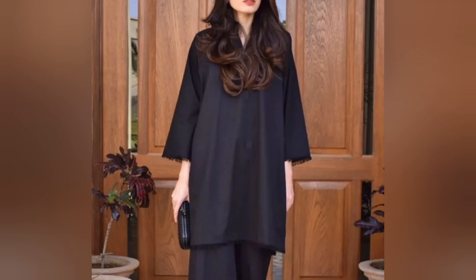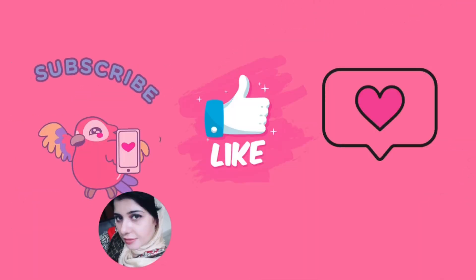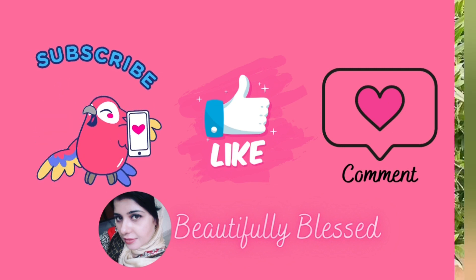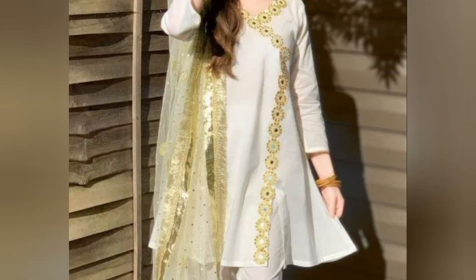Thank you so much for liking my previous videos. I am going to share with you today short shirts design. Assalamualaikum beautifuls, how are you today? Do let me know in the comment section how you are doing today. We will talk about short shirts.